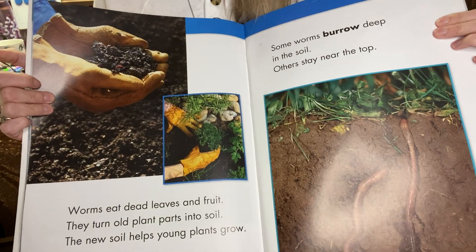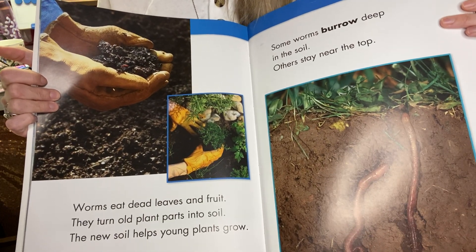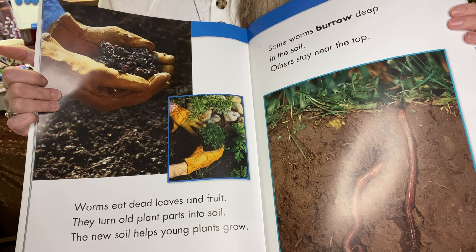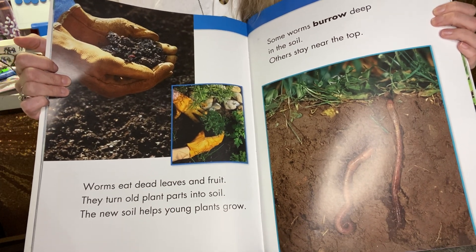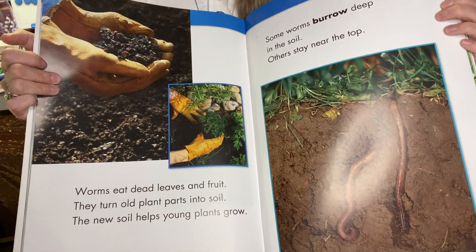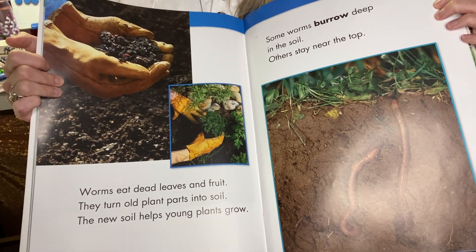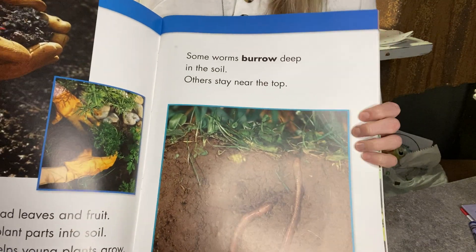Worms eat dead leaves and fruit. They turn the old plant parts into soil. The new soil helps young plants grow. By eating the dead leaves and fruit, and then going to the bathroom, that makes the new soil. They use the old plant parts by eating them, and then that makes new soil when they go to the bathroom. Kind of gross, right?